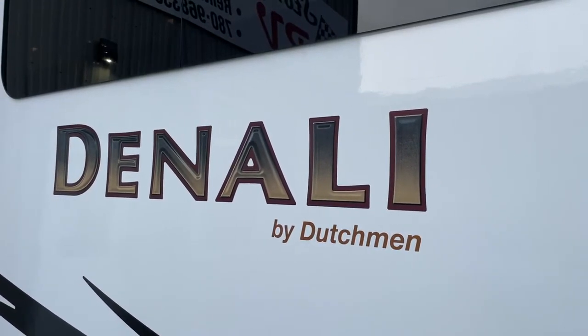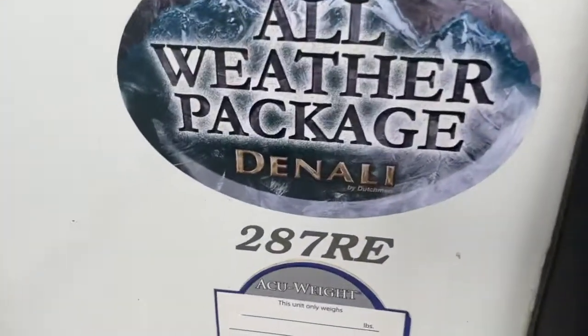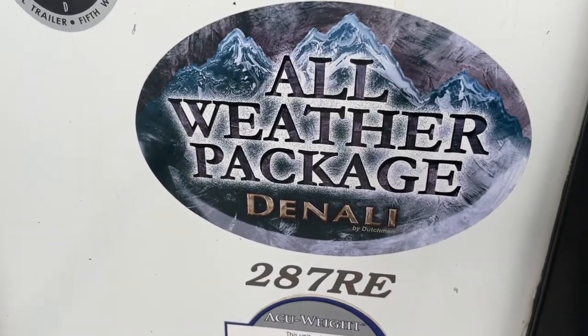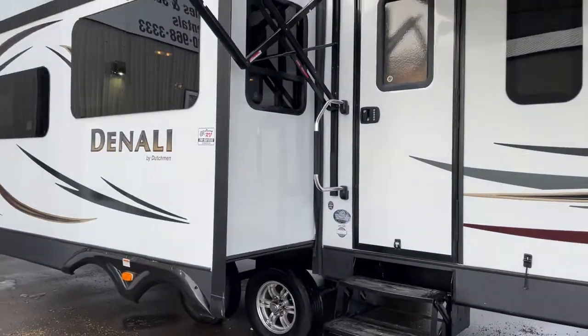Hi, this is a video tour of our 2014 Dutchman Denali travel trailer, three-slide unit, model number 287RE, all-weather package by Denali. It's a beautiful trailer and I'm going to give you a complete video tour showing what you might be coming out to take a look at.